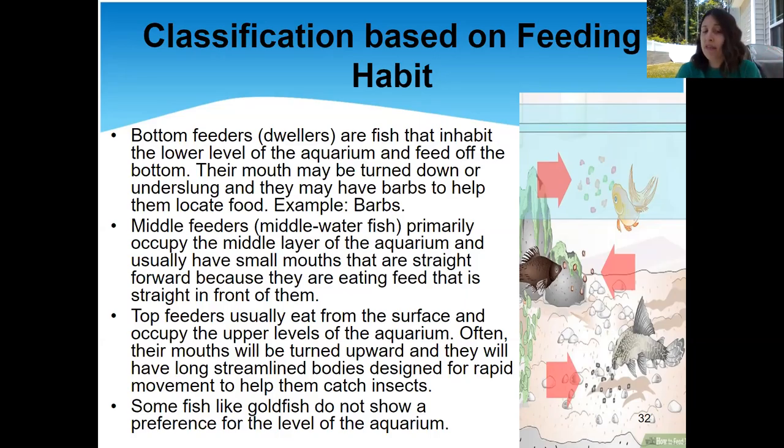There are also some fish that don't have a preference for what part of the tank they hang out in. They'll hang out at the top, the bottom, or the middle — they don't care and they'll eat at any part. Goldfish are a prime example. This is part of what makes goldfish good pets — they can live anywhere and eat anywhere in their tank and they're going to be fine.